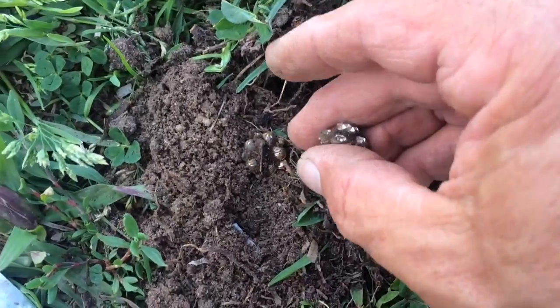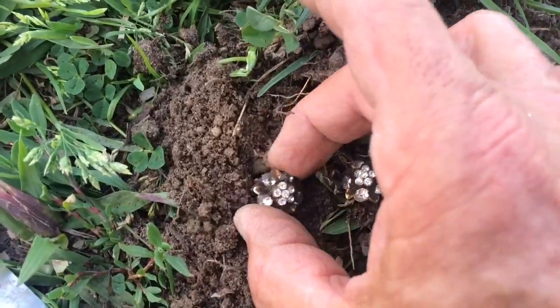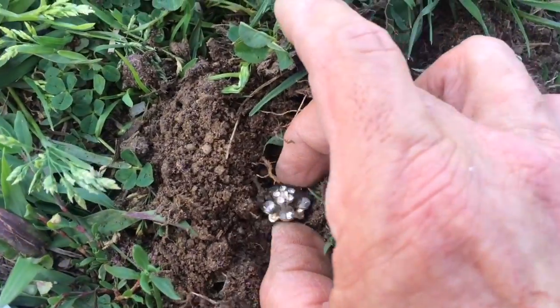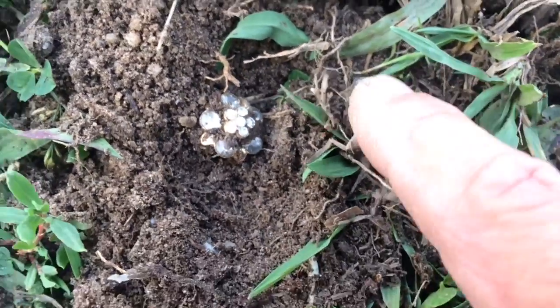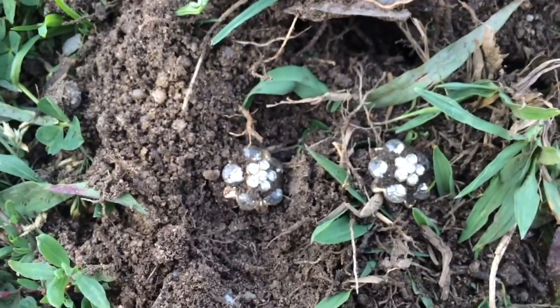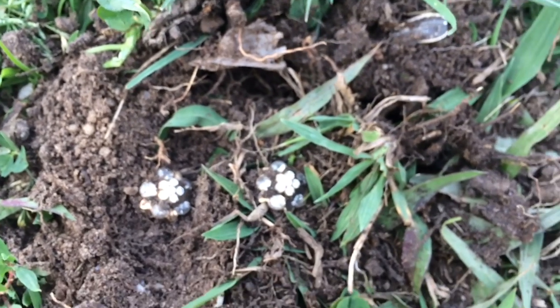All right guys, in this hole I found the other earring. You can see the post is bent, and I got the other one right next to it, so I got two of them here — a matching set. Kind of cool. Now all I got to do is find a ring that goes with it. Maybe they took the ring off too, so I'm going to grid this real good guys.